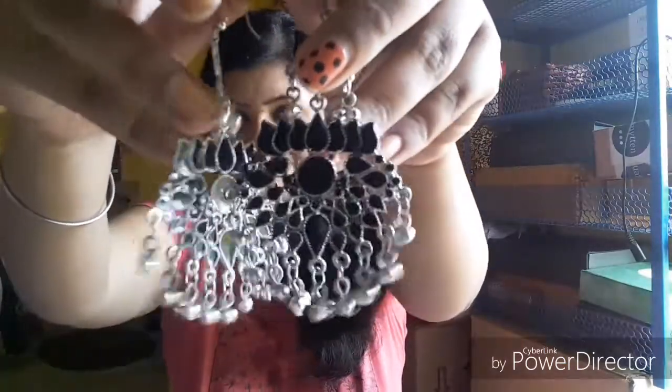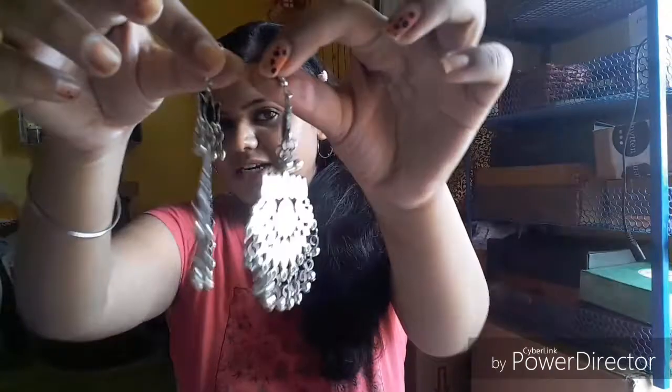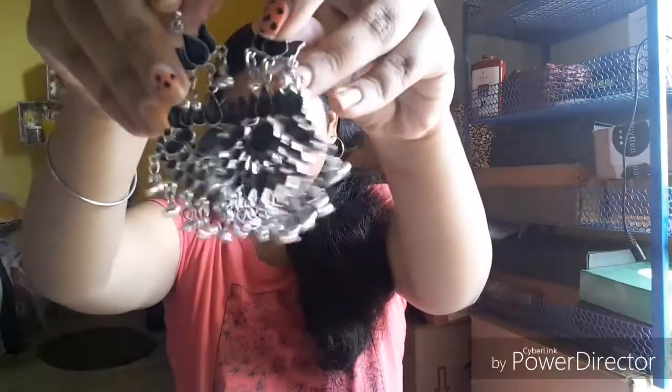I bought some earrings, one pendant, and these Afghani earrings from a small store. Look at this — so beautiful! I wanted these Afghani earrings for such a long time, but online they cost very high. I bought these Afghani earrings for only 200 rupees and they are very good quality. I also saw them in multi-colors and red, but this black color looks the best.